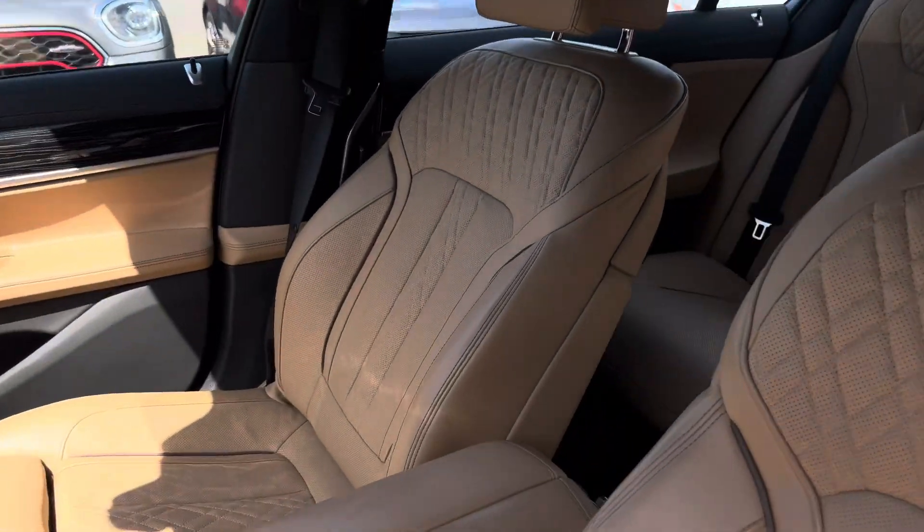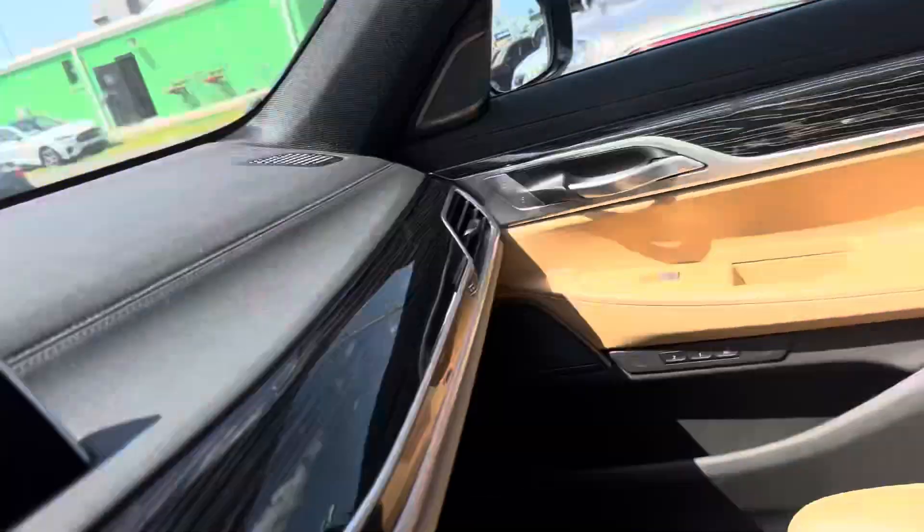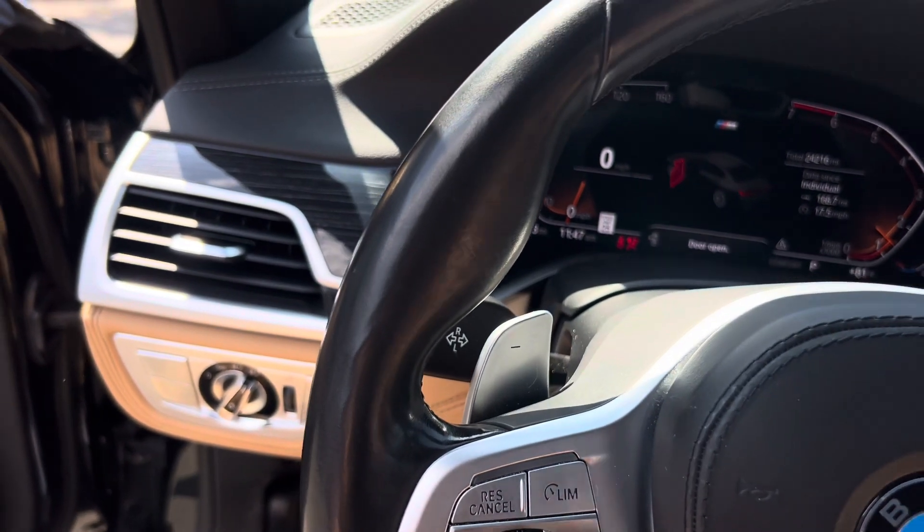The leather is in excellent condition — no blemishes whatsoever. Let me go ahead and start it up. Sounds flawless.